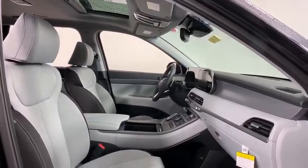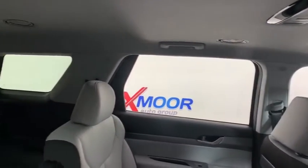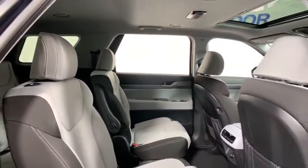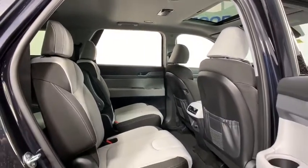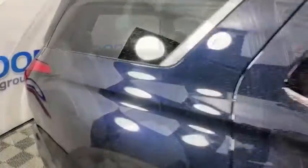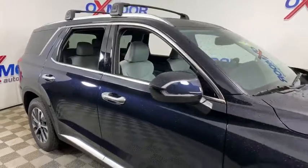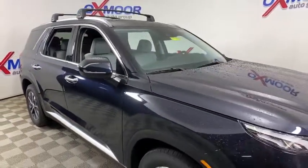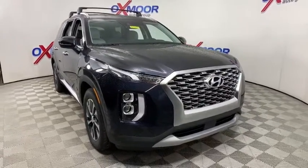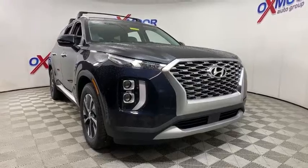Come see the car for yourself. The Hyundai Palisade.